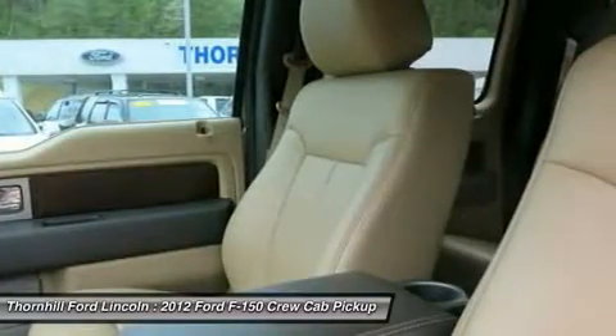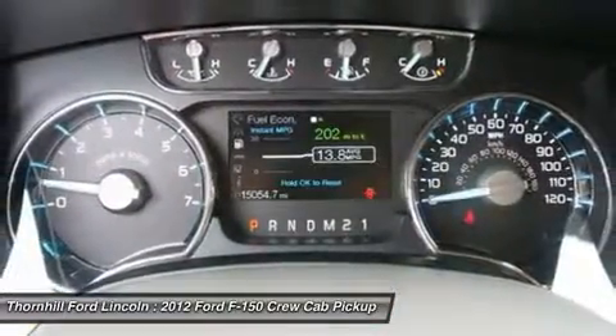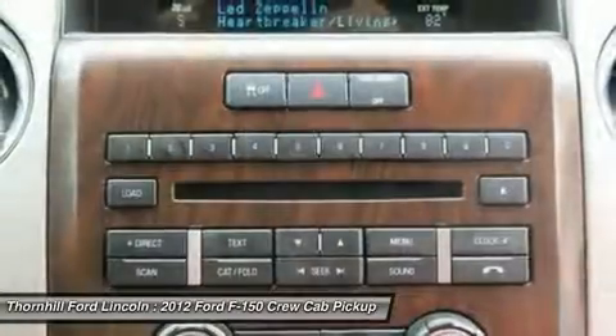It has an Automatic Transmission and a Turbocharged Gas V6 3.5L-214 Engine. See it for yourself at Thornhill Ford Lincoln, US Route 119, Admiral Road, Chapmanville, West Virginia, 25508.